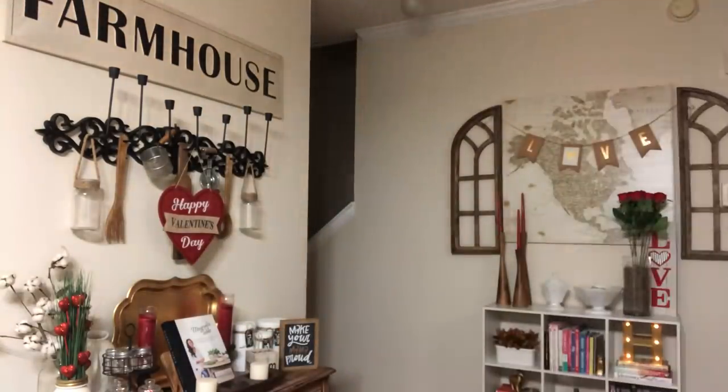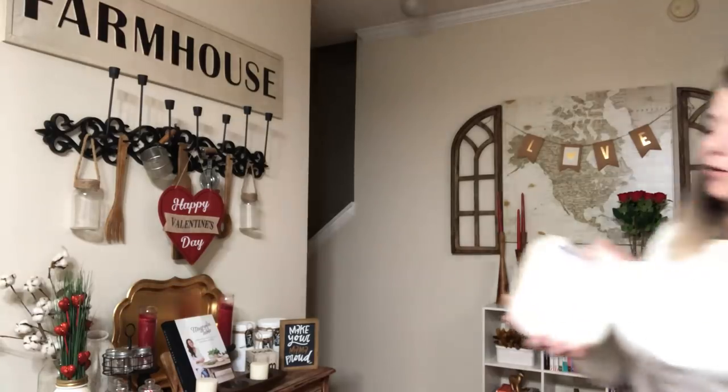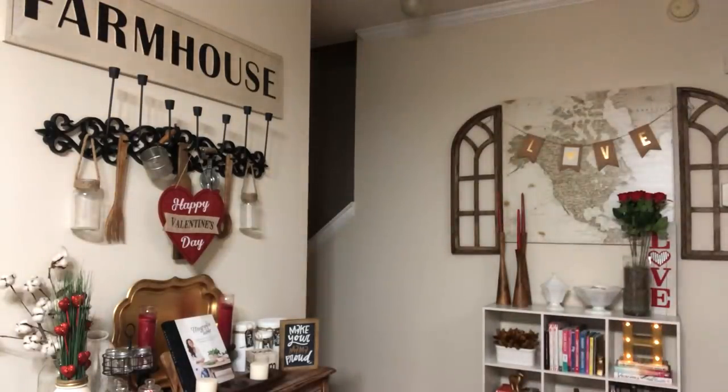That's it for Dollar General. I also got cat litter, cat food, and a gallon of milk for the kids.